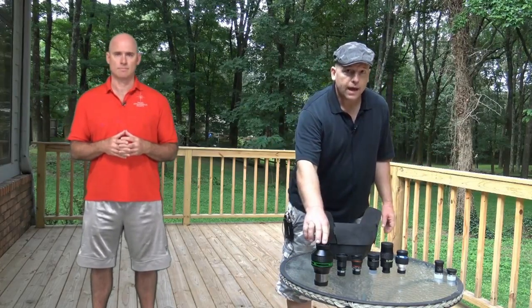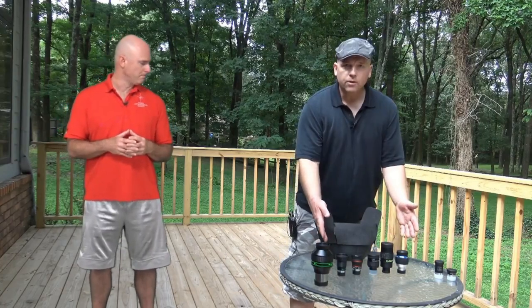So Brian, why don't you tell them what we've got here today? On the far left we have some eyepieces that may come with a telescope you've purchased. On the right we have a premium expensive eyepiece, and in the middle we have something in between.